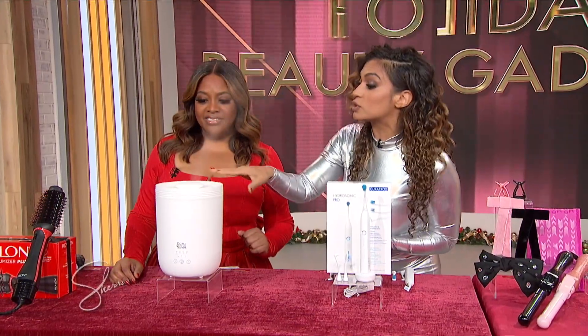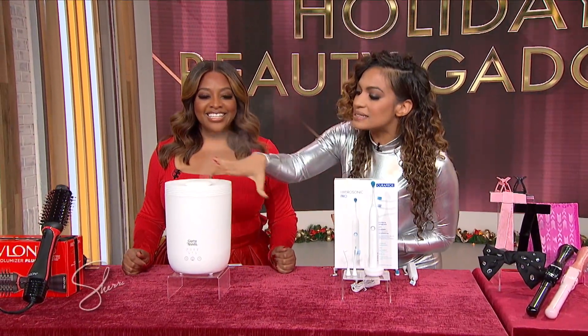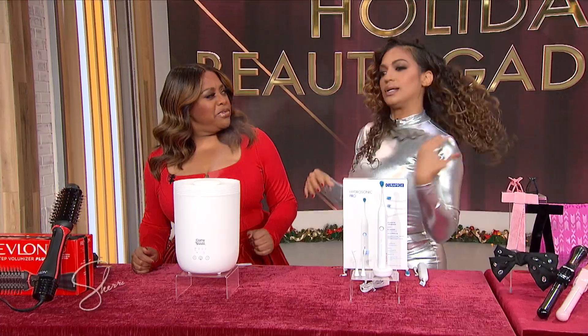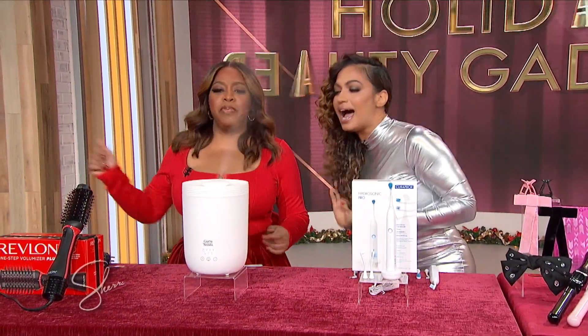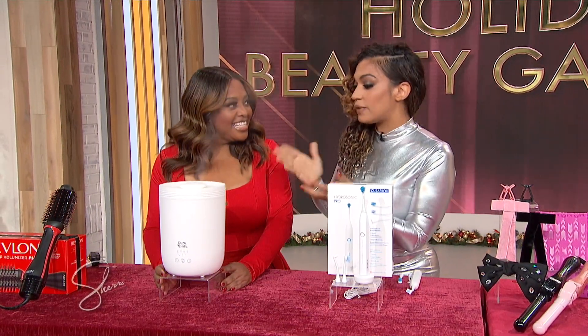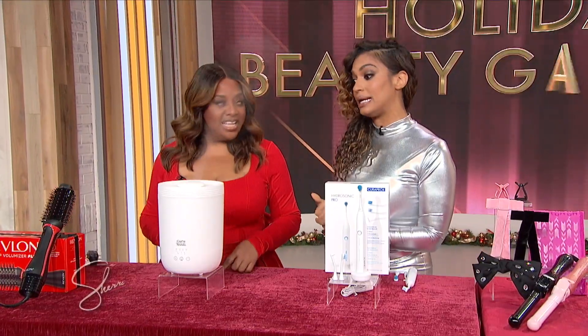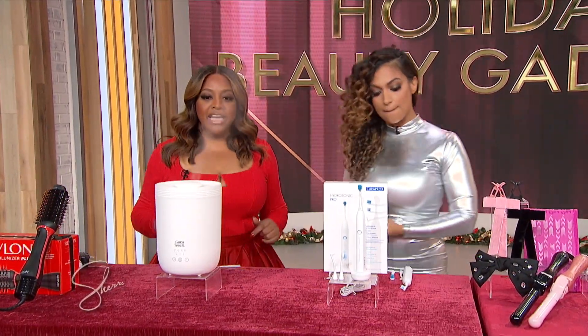22 hours — it shuts off after 22 hours. I literally sleep with this on all night. And it also has these really pretty lights. You get it at Guru Nanda, it is $95.99, but I'm telling you it is worth it, absolutely.